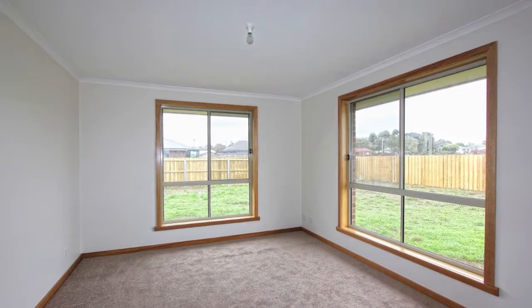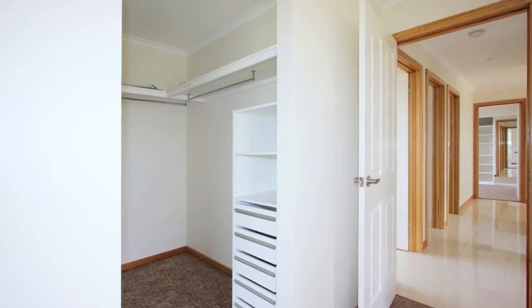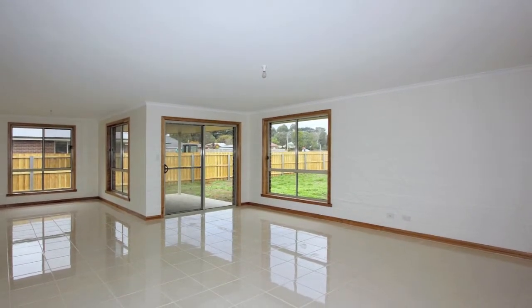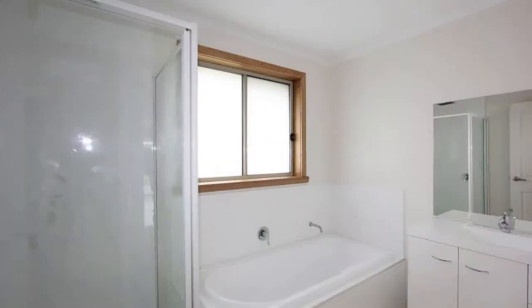The home has plenty of room for the family, with four spacious bedrooms, with the main having an ensuite and walk-in robe. An alfresco area with access from the living room, plus a double garage with internal access, finish the design beautifully.